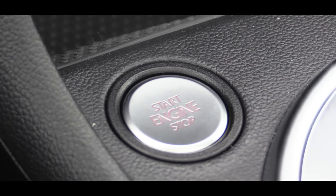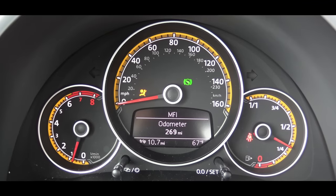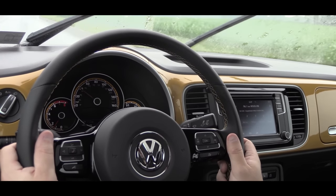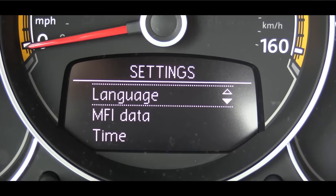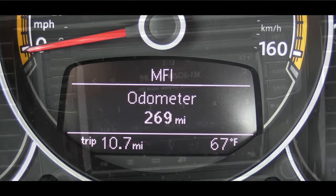To start it up, I simply kept the key in my pocket, pressed down on the brake, and hit the push button start. That Sandstorm Yellow color continues on the gauges — it's going to be black, white, and yellow. The speedometer is located in the center and the tachometer on the left. Through the steering wheel-mounted controls, just below the speedometer, you can scroll through settings, the odometer, radio station, and a bunch of other options. It will also tell you the outside temperature.